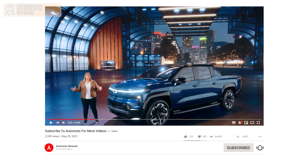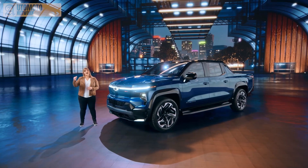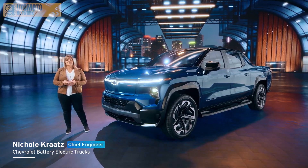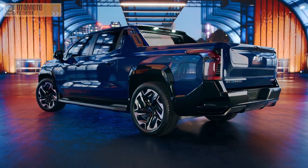The Silverado EV doesn't just set the standard for all electric pickups. It sets the bar for traditional truck capability and completely reimagines what a truck can be. We will offer several variants of the Silverado EV, starting with a work truck and a higher-end RST model in late 2023.